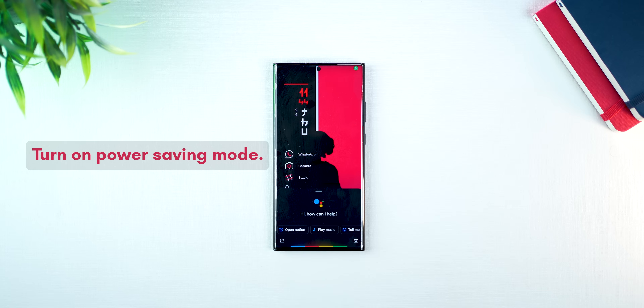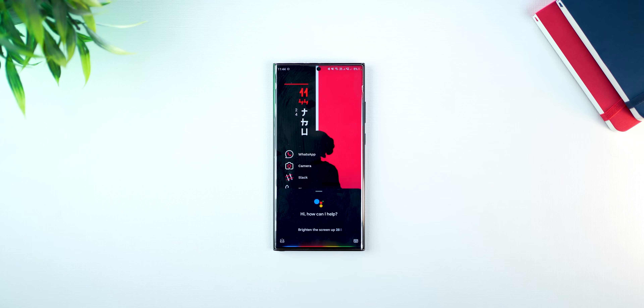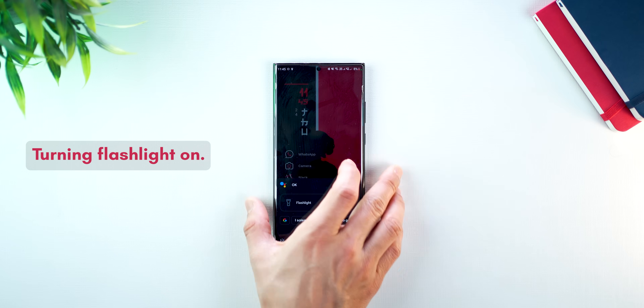Google Assistant can change system settings for you, so you don't have to go inside settings to turn things on or off. Turn on power saving mode. Brighten the screen up to 80%. Setting brightness. Turn on the flashlight. Turning flashlight on. Google Assistant works on most settings on your phone, and if you've got a Google phone, it will probably have better integration than on a Samsung or Oppo phone. These are especially useful when you're driving or when your phone is away from you.